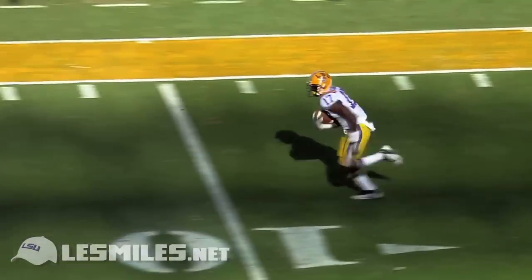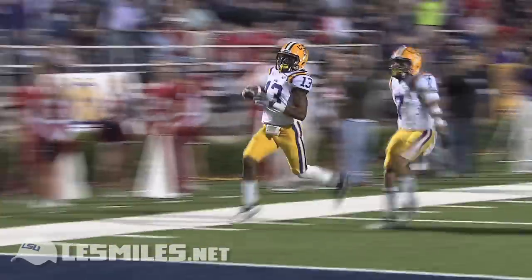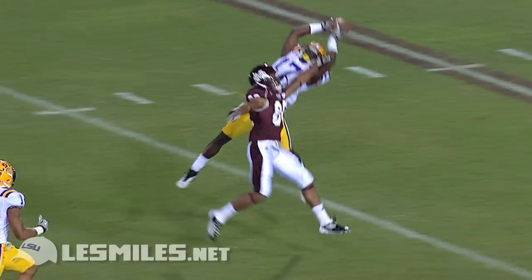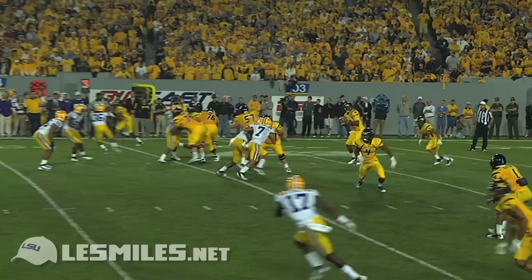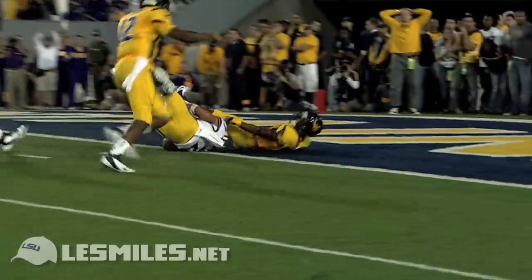Intercepted — they float one out in the middle of the field and it's intercepted, picked off by Ron Brooks. There's a snap to Smith, short pass inside, batted in the air — intercepted by Matthew! Holy cow!